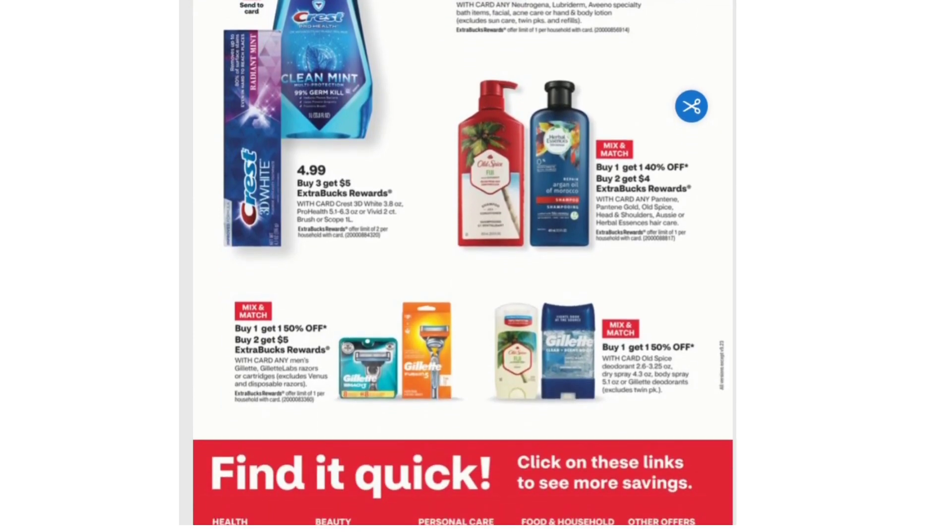Next is Buy Two Get $4 Extra Bucks and Buy One Get One 40% off on any Pantene, Pantene Gold, Old Spice, Head & Shoulders, Aussie, or Herbal Essences Hair Care.